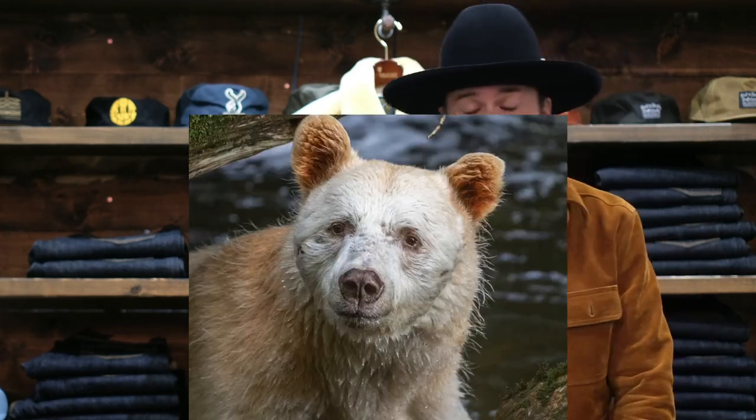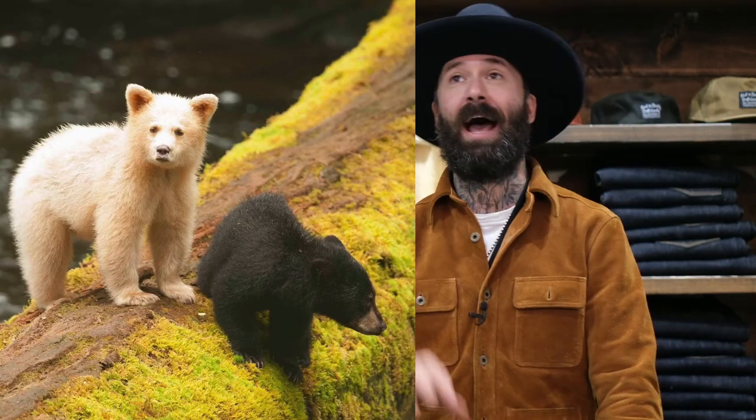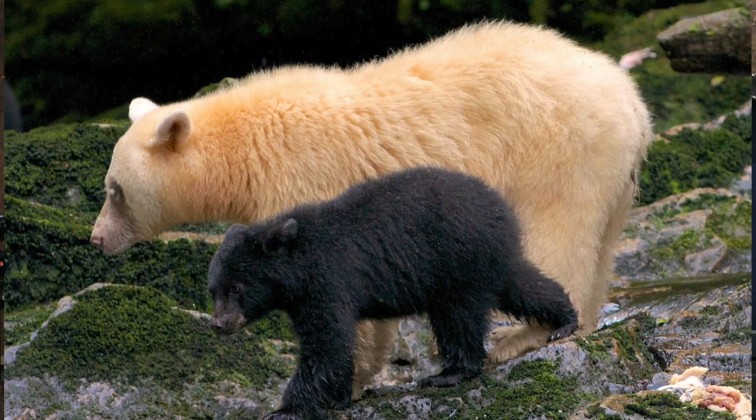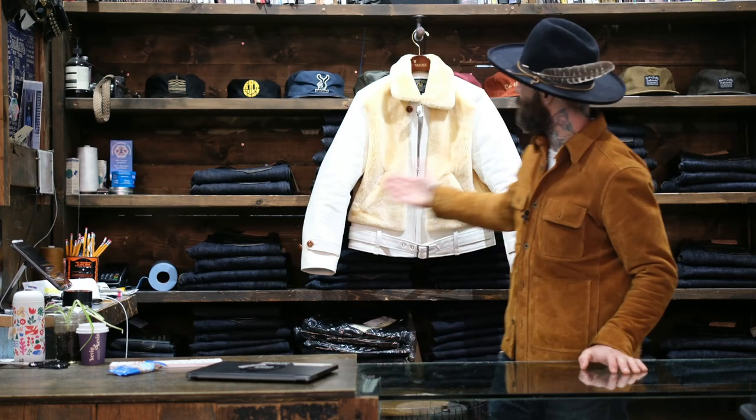The Spirit Grizzly comes from the Spirit Bear. Northern BC has 100 to 500 known fully white bears, and that's where the name came from.